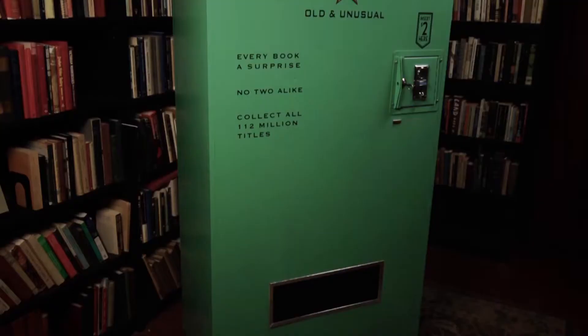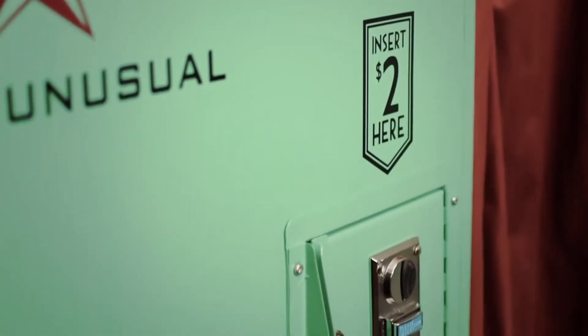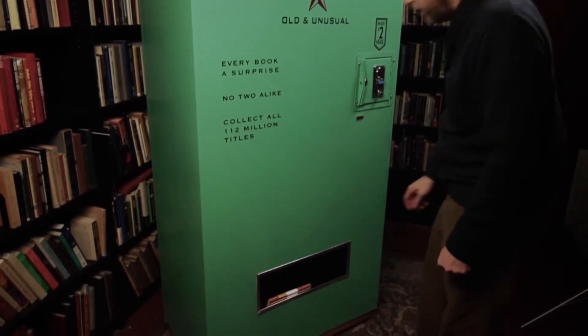Ebooks are everywhere — the Kindle has now been around for five years and the Kobo has been out since 2010. But if people are still reading, there must still be a market for hard copy books. A new old machine is selling an assortment of old-fashioned books in an old-fashioned way. It's called the Bibliomath, and it's Canada's first book vending machine, built for the Monkey's Paw, a used bookstore in Toronto. It's not going to be a huge moneymaker, but it's a charming alternative to the bargain bin.